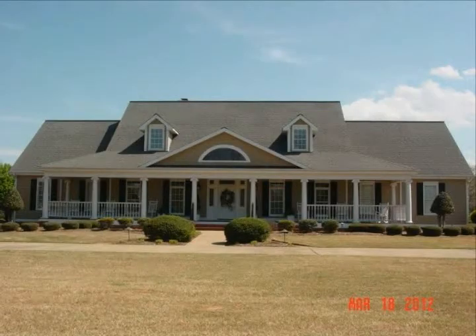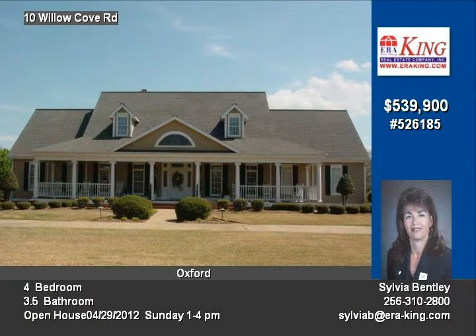Elegance, charm, and beauty are just a few of the words that best describe this Summer Hill design by Southern Living.